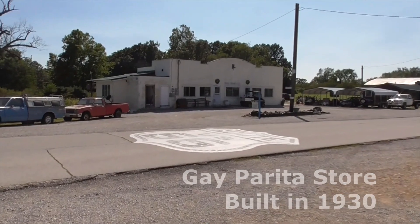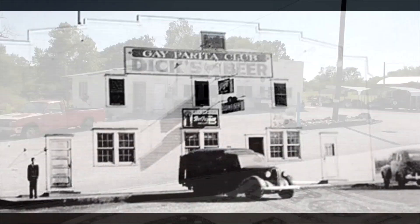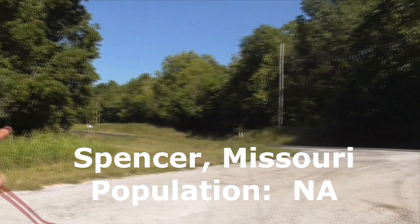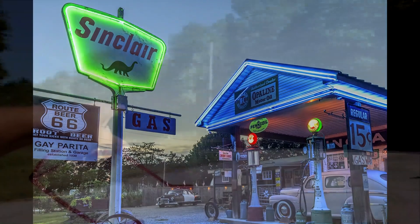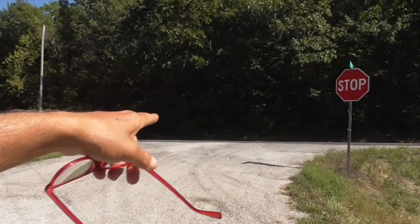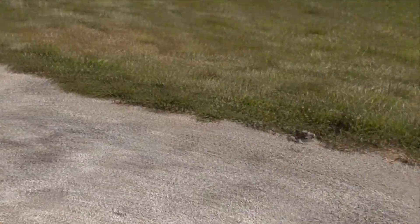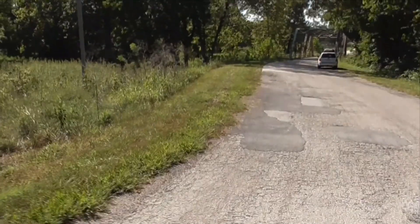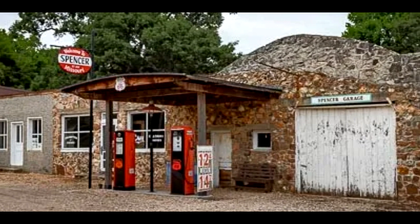The Gay Parita store was built in 1930 in a little Spanish Mediterranean revival style — a one-story stucco building. Out here at Paris Springs, skip the bypass and head out to the main Route 66 road. This is called Highway 2062 and this is the original Route 66 from 1926 as it heads into the town of Spencer, Missouri.